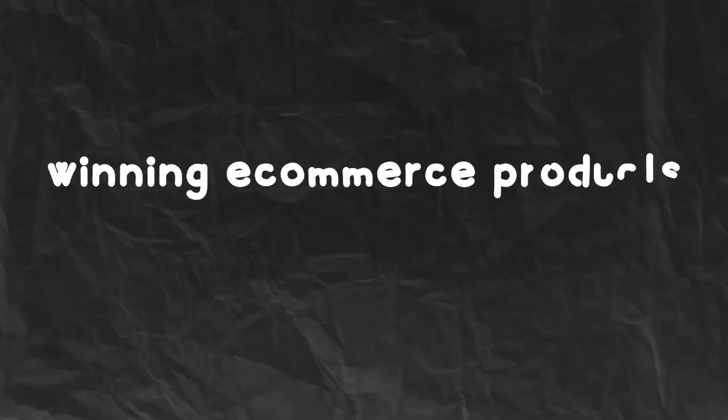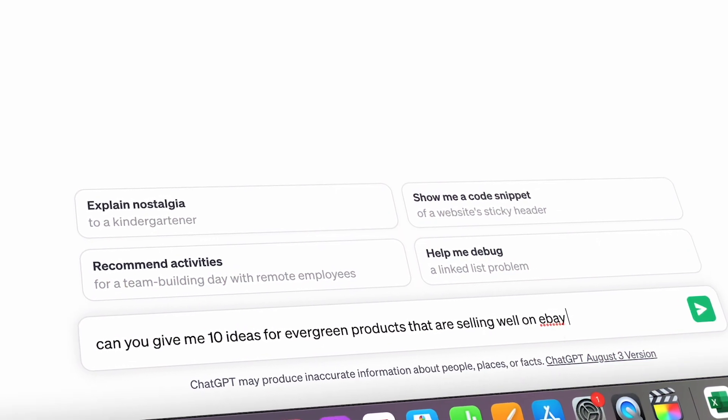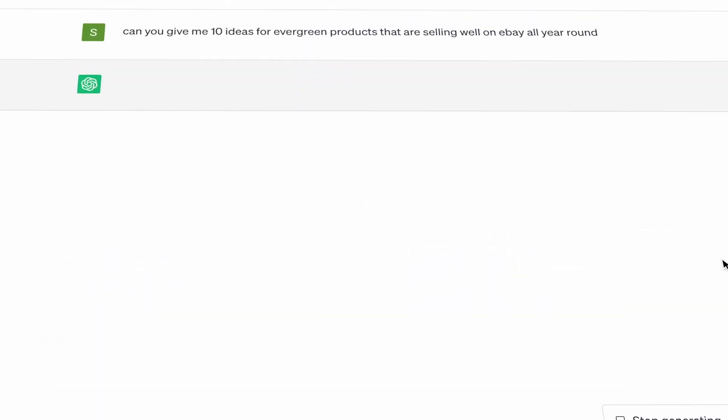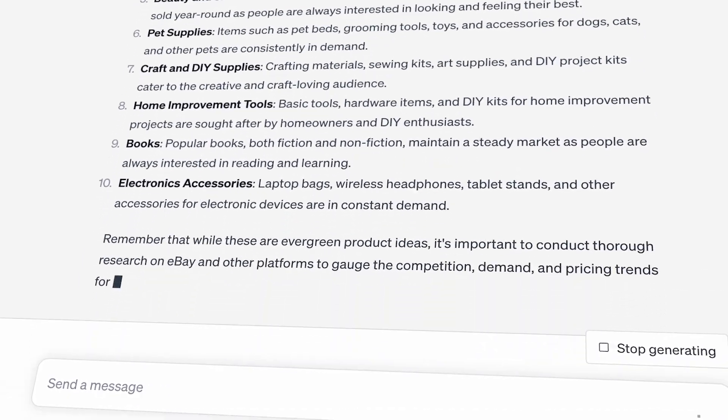The fourth way is using ChatGPT to help you find winning e-commerce products to sell. Whenever I'm thinking about selling a new e-commerce product, one of the first places I go is ChatGPT to get an initial idea of what could potentially be selling well. For example, if I was considering selling a product on eBay, I'd go to ChatGPT and ask it to give me 10 ideas for evergreen products that are consistently selling well all year round specifically on eBay. From there, I take those ideas to an eBay product research tool like Zeke Analytics.